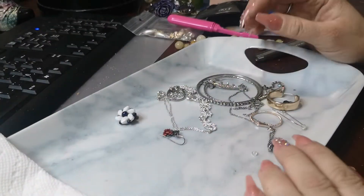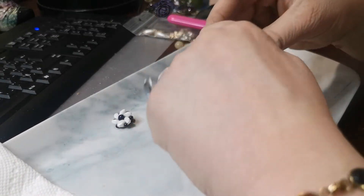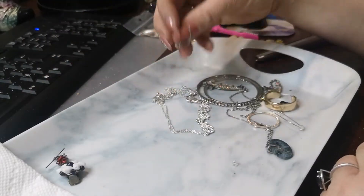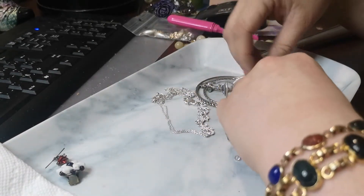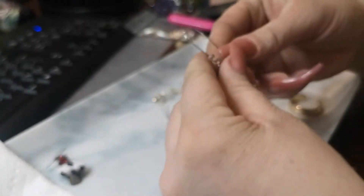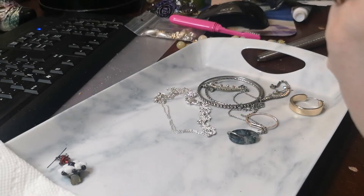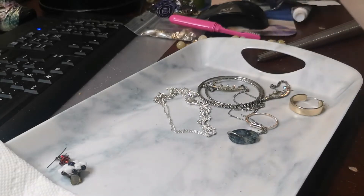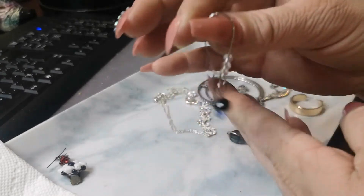I've been really wanting to start making jewelry again and I've been watching a lot of jewelry making videos. I might start that again right away. This is one of the earrings that I made — oh, that's where that bead came from! I made this little guy.